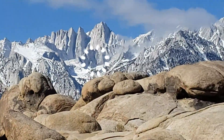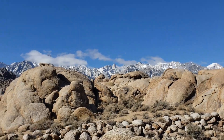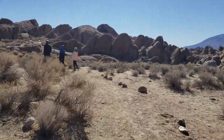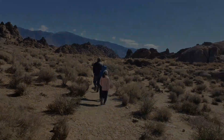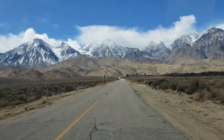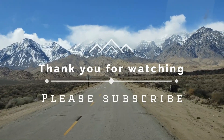That's Mount Whitney. We will come back soon to have more family adventures. We hope you enjoyed our video. Thank you for watching and please subscribe. Bye, bye-bye.